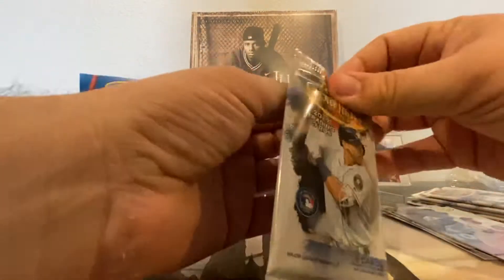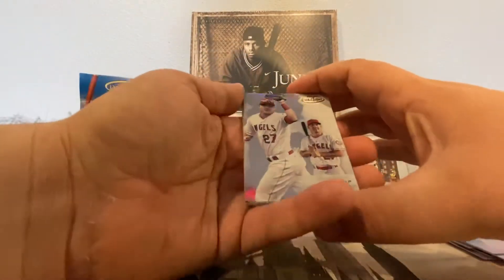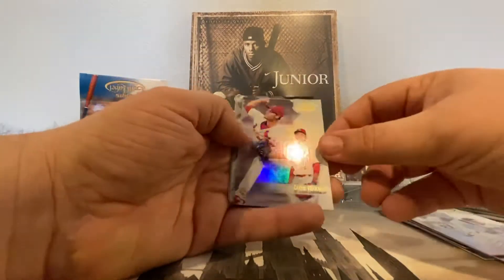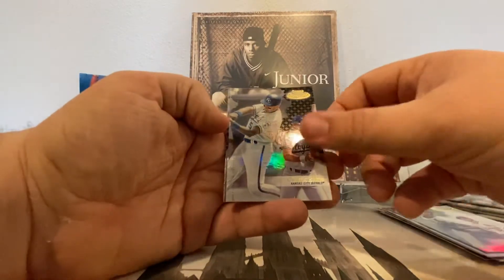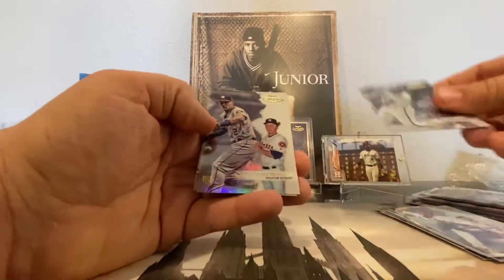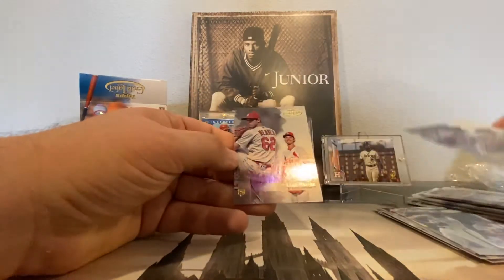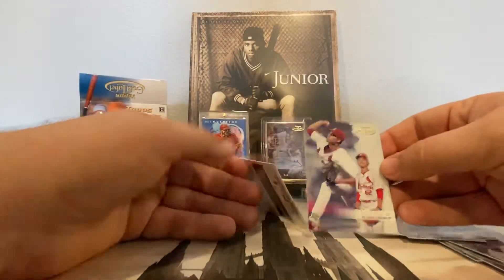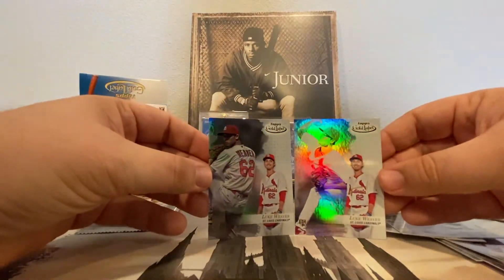Next pack. We've got a Mike Trout class one, a Luke Weaver Rookie class two, George Brett — class one but it's black — an Alex Bregman Rookie, and another Luke Weaver Rookie. Same thing as last pack — a couple different pictures, because one is class two and the other is class one.